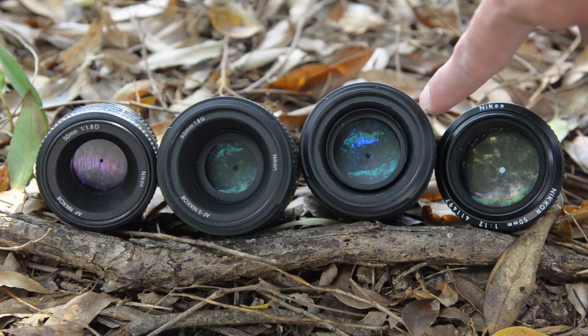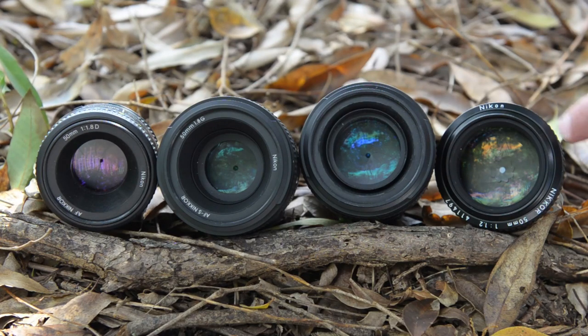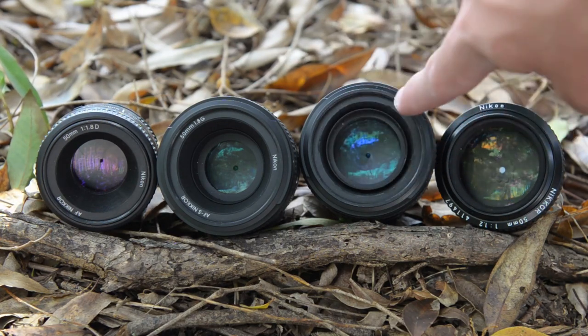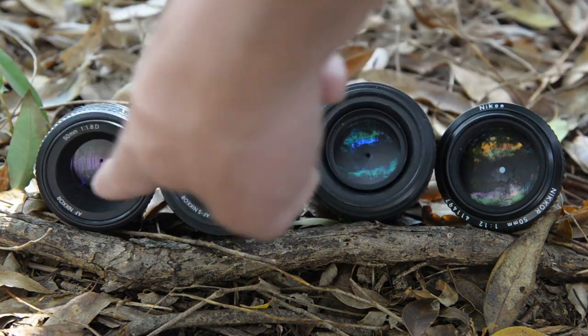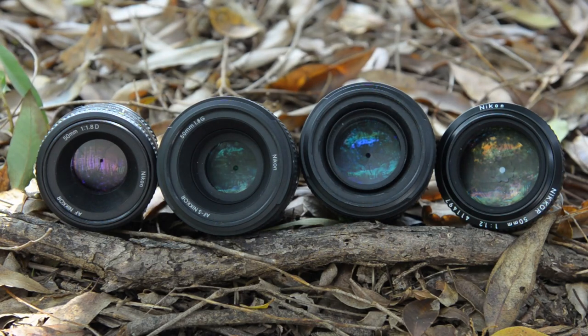It doesn't make much difference in practice. But take a look at the size of the front elements — you'll note that the front of the 1.4G is actually bigger than the 1.2, but only that central part is glass. The 1.2 has a much bigger glass element, and the way they're set up is quite different.